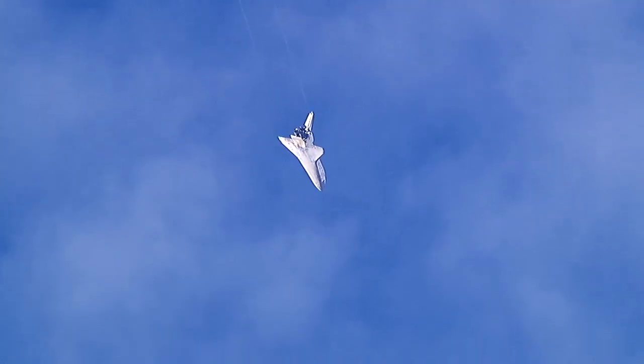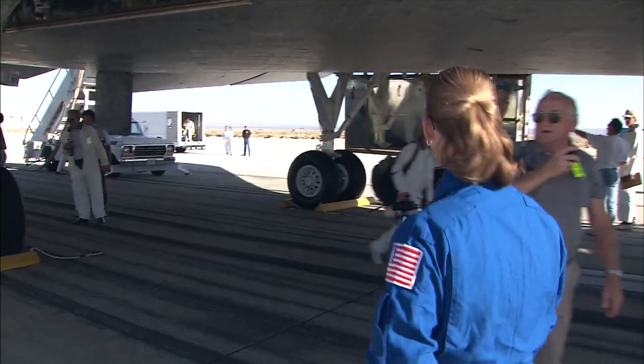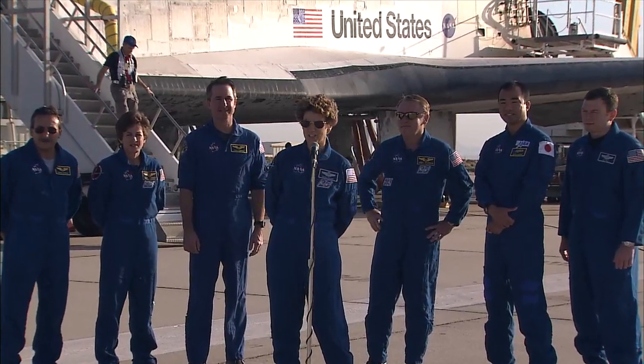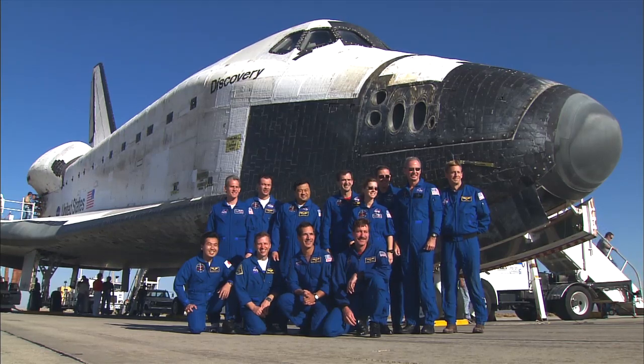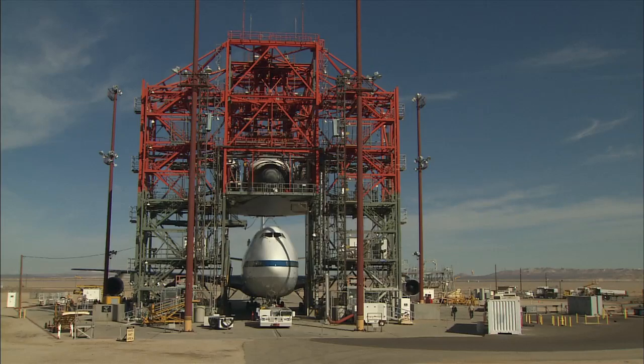After the shuttle makes its grand re-entry, landing safely while the world looks on, and after the media has shut off their cameras and gone home, a vital, albeit less glamorous event is just beginning: the processing and mating of the orbiter in the MDD.